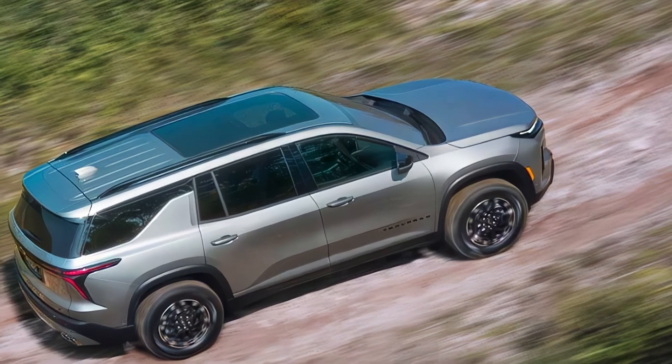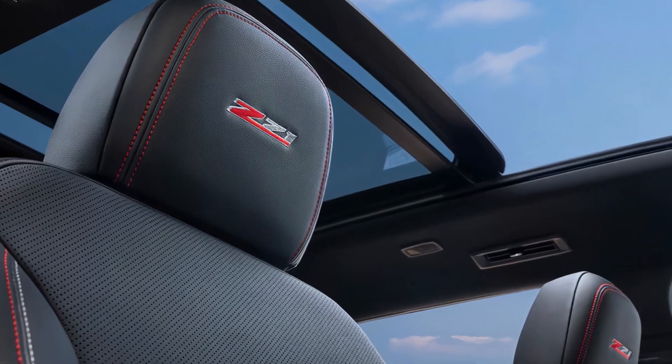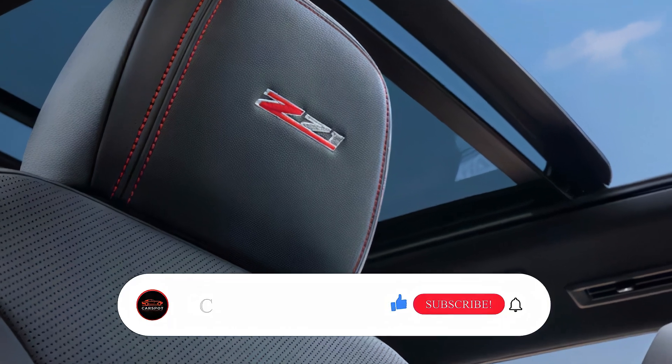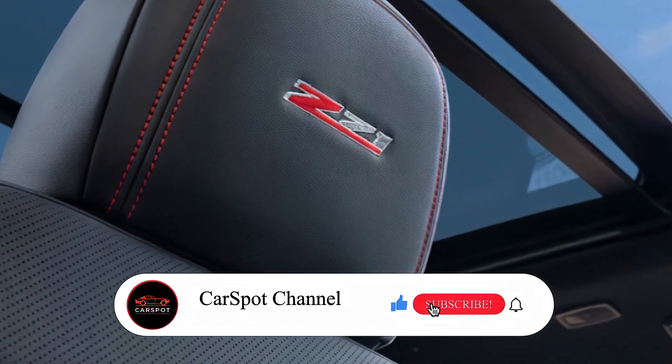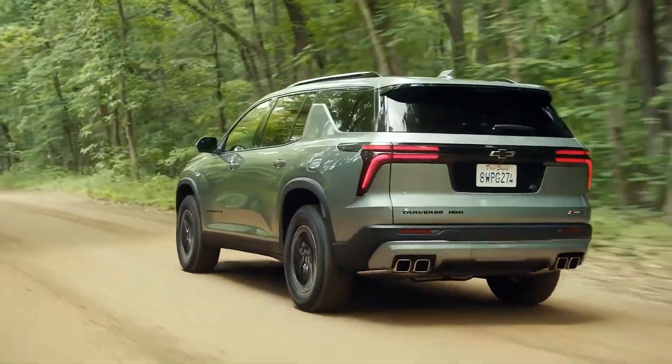Overall, the 2025 Chevrolet Traverse is a force to be reckoned with in the midsize SUV market. Let us know what you think in the comments, don't forget to like and subscribe for more exciting car content here at Car Spot Channel. Thanks for watching.